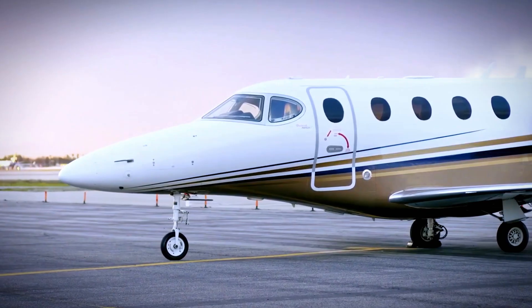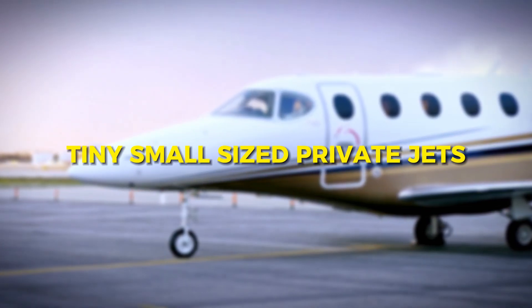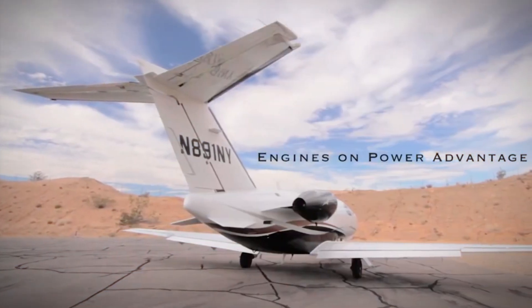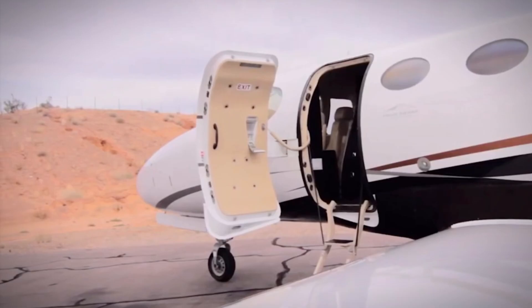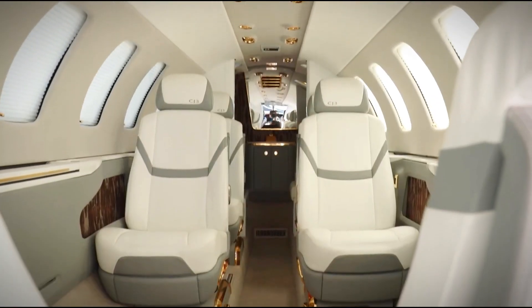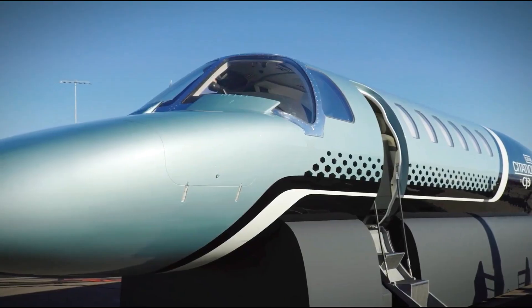Forget what you know today. We have a list of tiny small-sized private jets which will surprise you. They might be small, but they're all about making you feel like a VIP in the sky. So be prepared, because we're taking off into the world of luxury in tiny private jets.